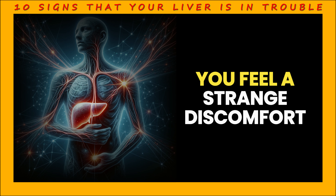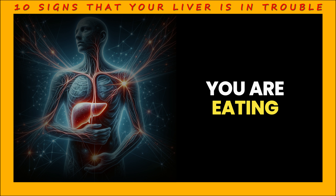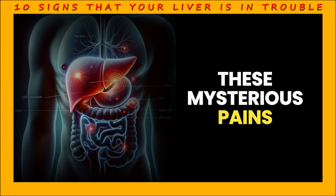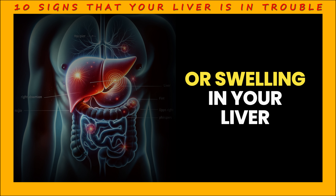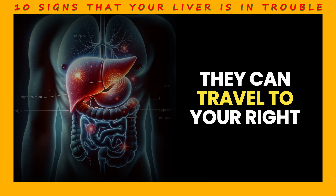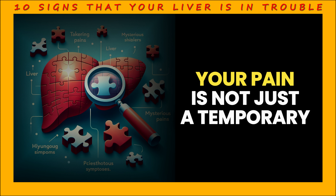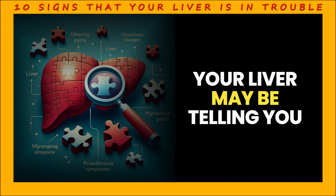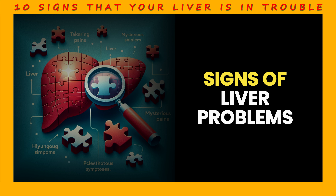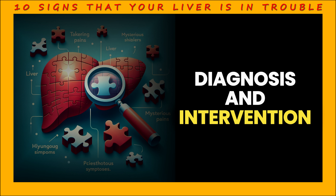Sign 5: Mysterious pains. Sometimes you feel a strange discomfort in your upper abdomen. It may not just be something to do with what you are eating — you may be hearing your liver whispering that something is wrong. These mysterious pains could be a sign of inflammation or swelling in your liver, usually centered in your upper right abdomen, but sometimes traveling to your right shoulder or back. Your liver may be telling you about a problem that you have been ignoring for a long time. These pains can be subtle signs of liver problems, and taking them seriously can be crucial for early diagnosis and intervention.